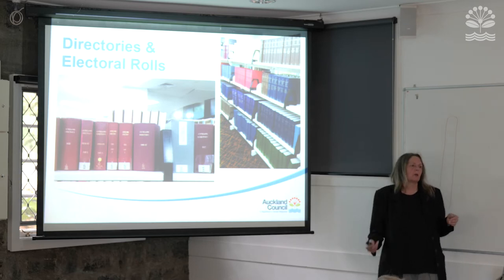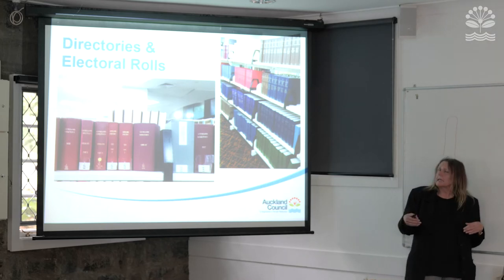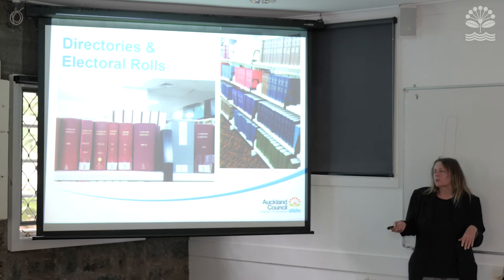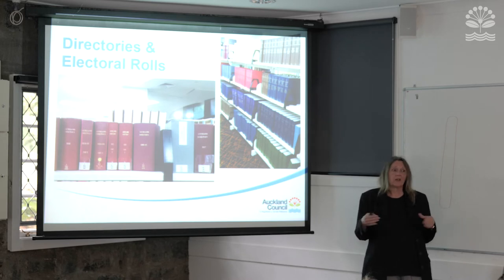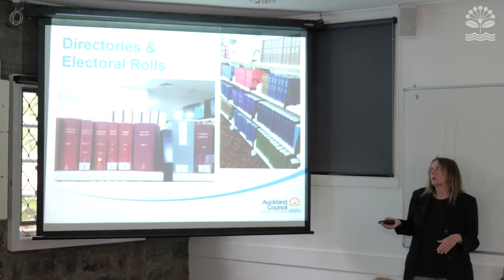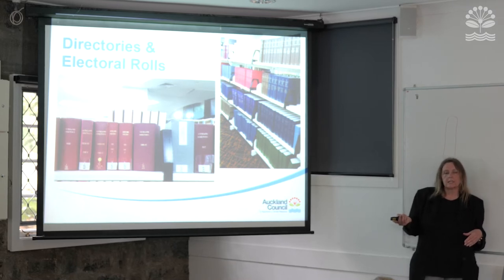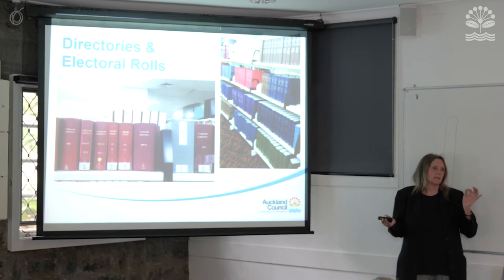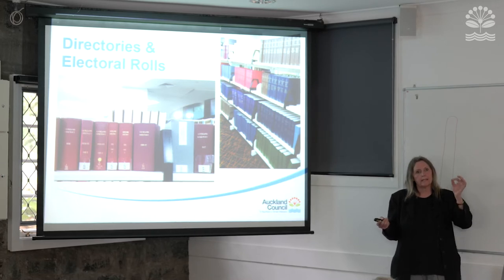Directories and electoral rolls will build up a picture of who lived in your place before you. Electoral rolls require you to search by name. There is an alternative called a habitation index — which lists streets and who's enrolled — but we don't have those. Electoral rolls we do have. Directories are a much better way to go because many of them up until 1954 actually list the street, so you can look up, say, Ranfurley Road and see who lived there. It might not be street-numbered, so there may be some detective work involved.